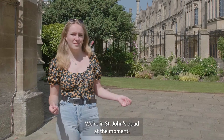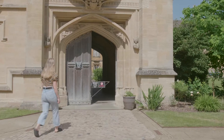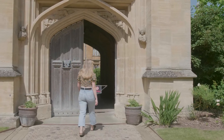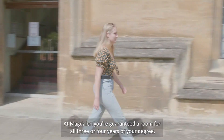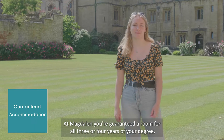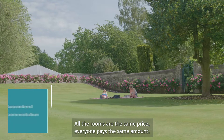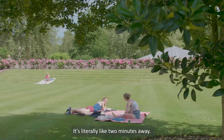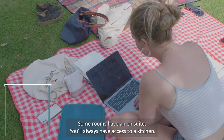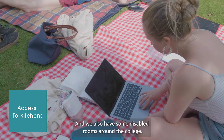We're in St John's Quad at the moment. At Maudlin you're guaranteed a room for all three or four years of your degree. All the rooms are the same price — everyone pays the same amount. In your first year you're living in a room just outside of the college, it's literally like two minutes away. Some rooms have an ensuite, you'll always have access to a kitchen, and we also have some disabled rooms around the college.